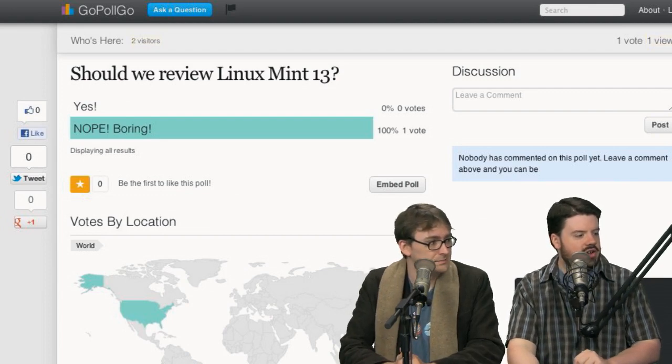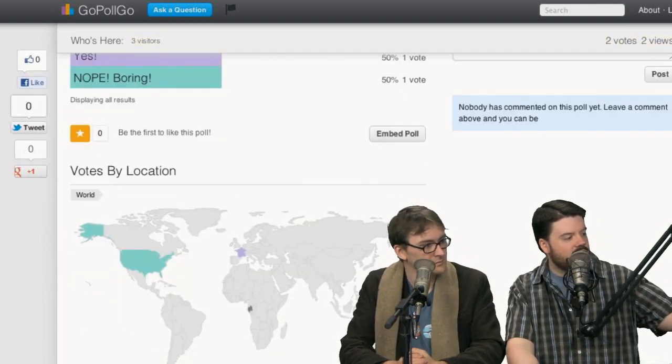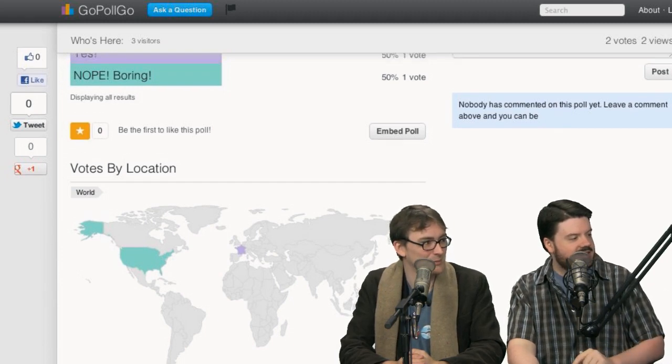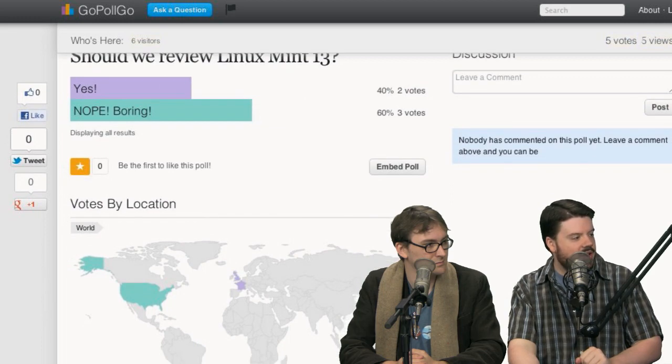We'll look at that towards the end of the news docket. If you guys want to see it reviewed, I'll do it — I just don't know. I started a poll. What I love about GoPollGo too is you can see people voting all around the world in real time. We've already had three votes for Nope.